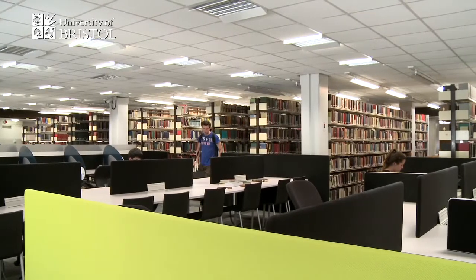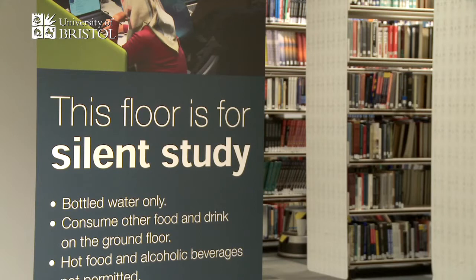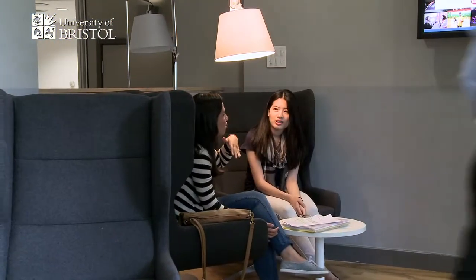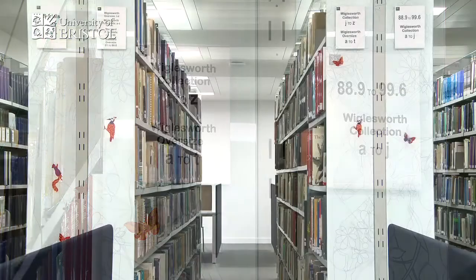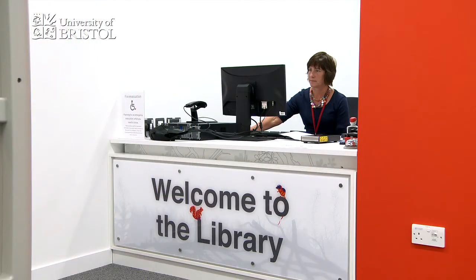At Bristol, we have around 4,000 study spaces at your disposal, from quiet areas to more social spaces. If you're new to the university, your first stop will probably be your course's dedicated library, where the subject librarians are specialists in your area.